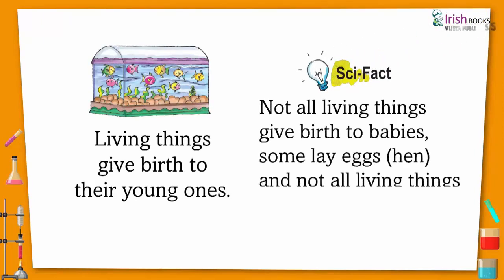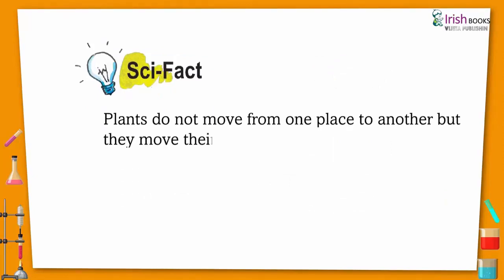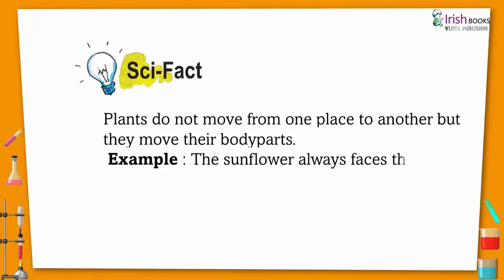Scientific fact: Not all living things give birth to babies — some lay eggs, like hens. And not all living things eat food, like flowers. Scientific fact: Plants do not move from one place to another, but they do move their body parts.